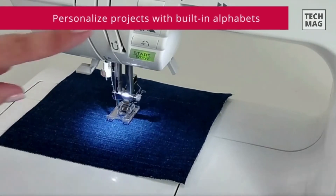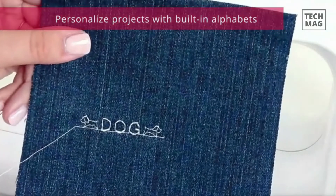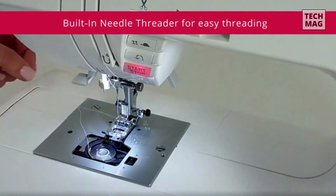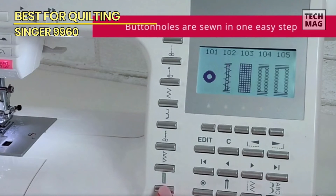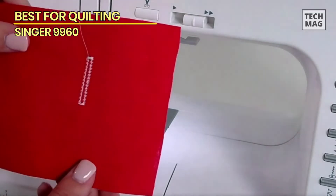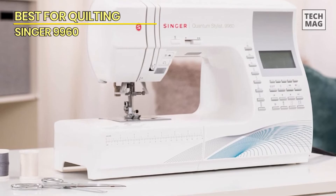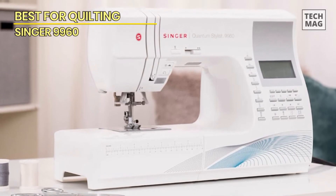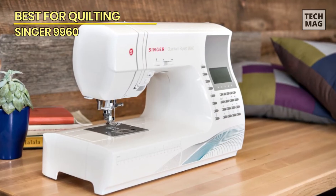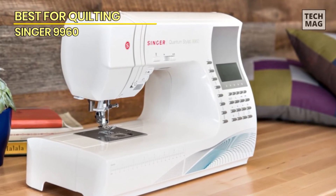The LCD screen allows you to customize your stitches — after selecting a stitch, you can adjust the length and width. You can also use the start/stop button instead of the foot control if you prefer using your hands to better control the speed. There's even a speed control function that lets you set a maximum speed. If you are sewing hems or cuffs, you can remove the storage compartment to slip the fabric over the arm. We also appreciate the self-adjusting tension system, the 25 different needle positions, and the twin needle function.